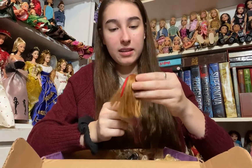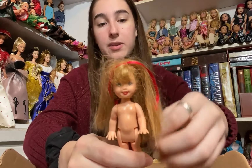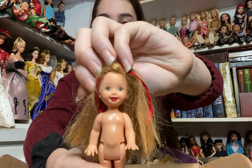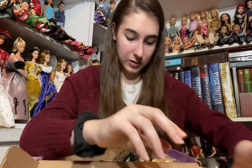Then we have another Kelly and she is also super cute. This one has red hair and looks to be from around the same time as the other one. She has red lipstick, grayish colored eyes, and a red ribbon in her hair. She's super cute.